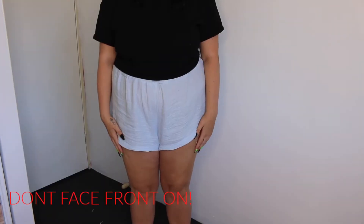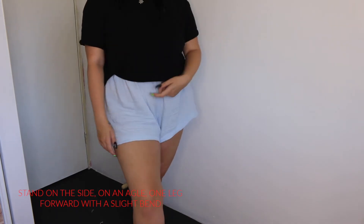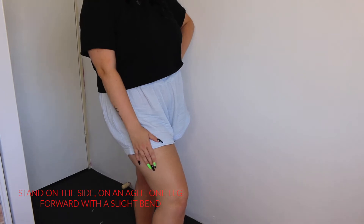So let's talk about a pose and an angle for when you're standing up. What you want to avoid is facing straight on with the camera. What you want to do is turn slightly on an angle, put one leg ahead, and do a little bend in your knee — that will also help you appear slimmer. My biggest tip would be to always have your body slightly on an angle and that way you always appear slimmer in the camera.